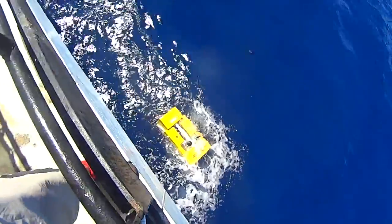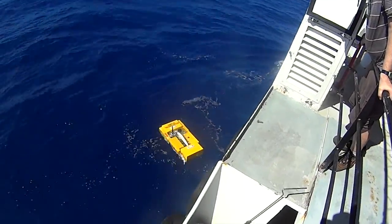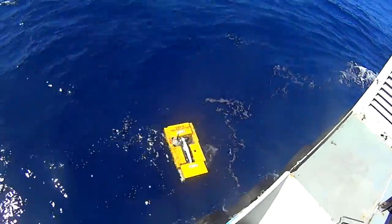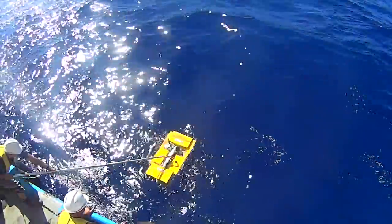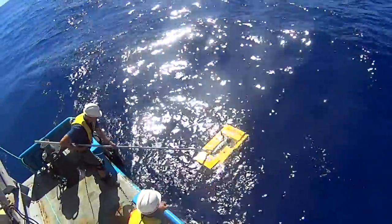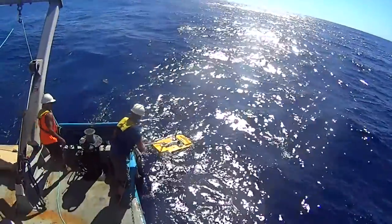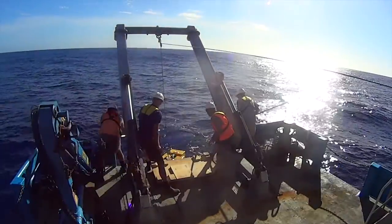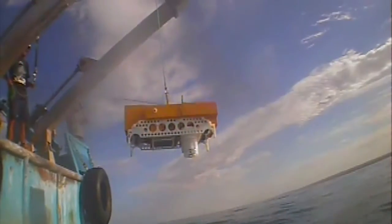Very often little is known about conditions at the bottom of the ocean, and there are many factors that can affect the recovery of an OBS. It might drift under a shelf, blocking its ability to resurface, or tumble into a deep-sea ravine, or it might get snagged on ocean rubbish such as fishing nets. There is no way of knowing for certain, but the Guralp design is as compact as possible to minimise its profile.